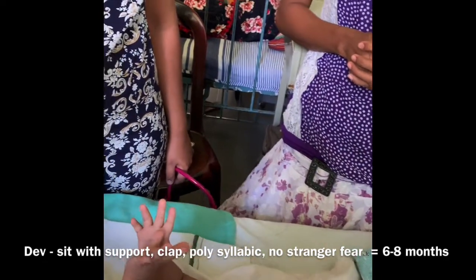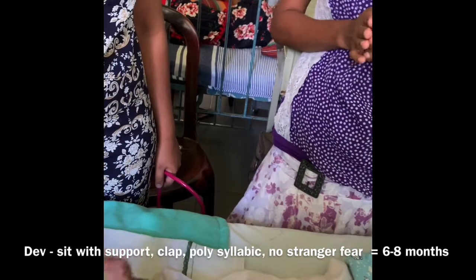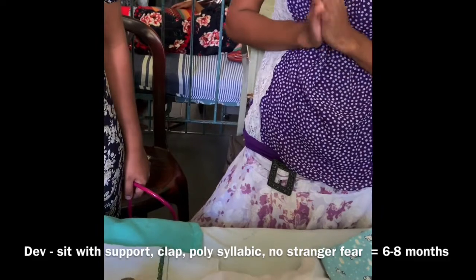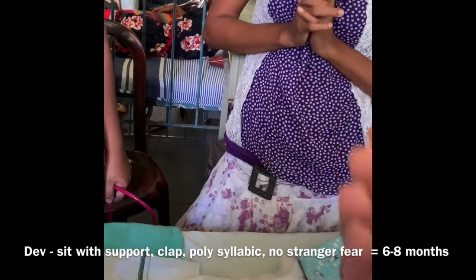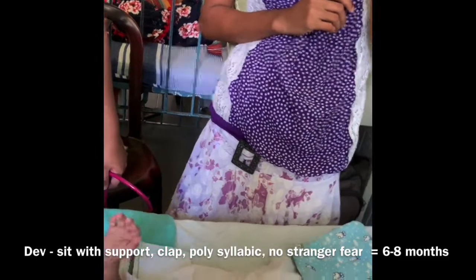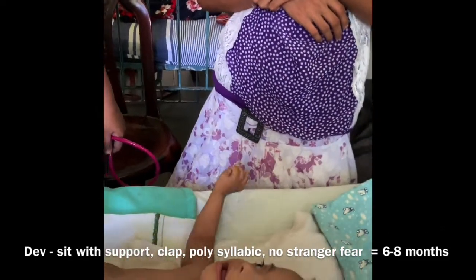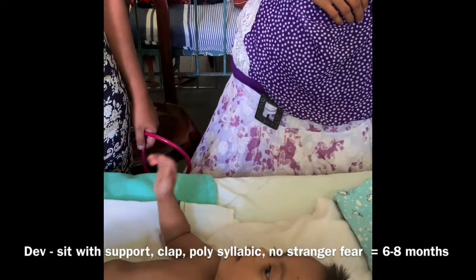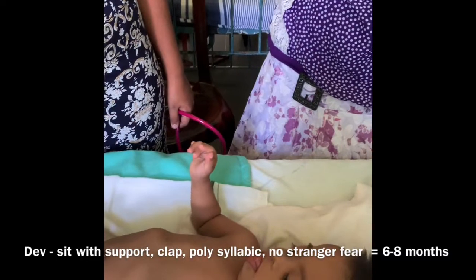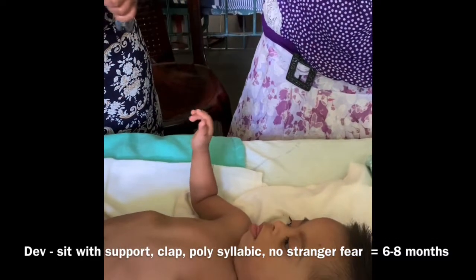Regarding developmental assessment, in gross motor he is unable to sit with support — at this age he should be walking with support. Can you hear any words from him? No. What do you hear? Monosyllables, maximum polysyllables. No stranger fear, and he is very cooperative and in a very happy mood — again compatible with Down syndrome.